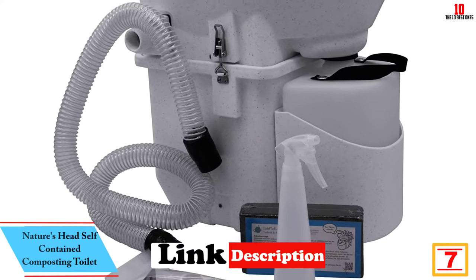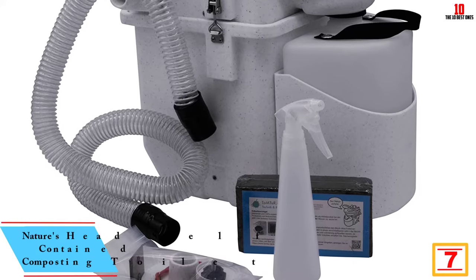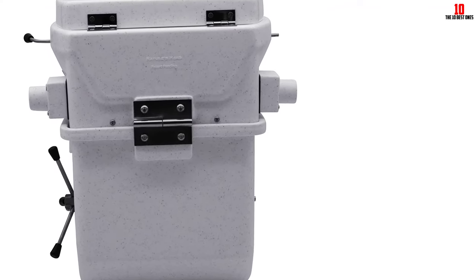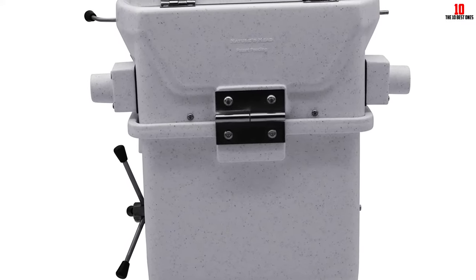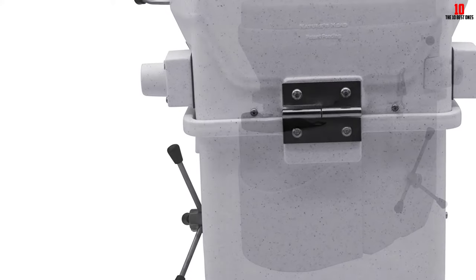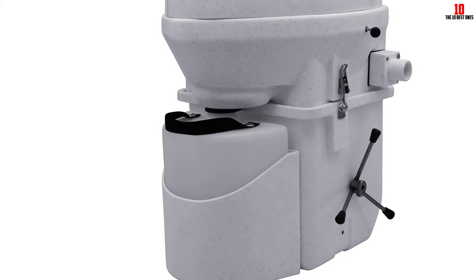At number seven we have the Nature's Head self-contained composting toilet. As opposed to a traditional flushing toilet, a composting toilet breaks down human waste and stows it for future removal. This highly rated model from Nature's Head is reliable and easy to use. The removable waste tank features a side-mounted spider handle that allows you to churn solid waste within it. Compared to other composting models, this toilet has a very large capacity — big enough for two people to use full-time, and requires emptying every four to six weeks.